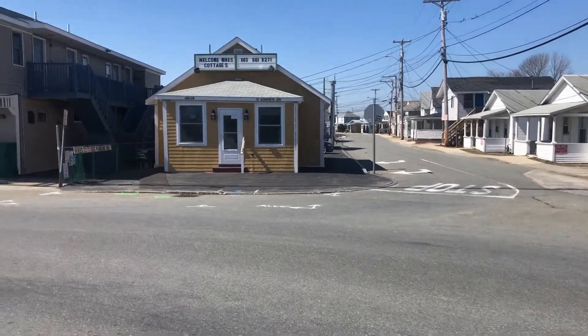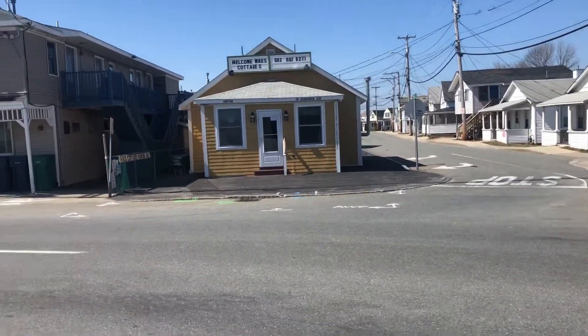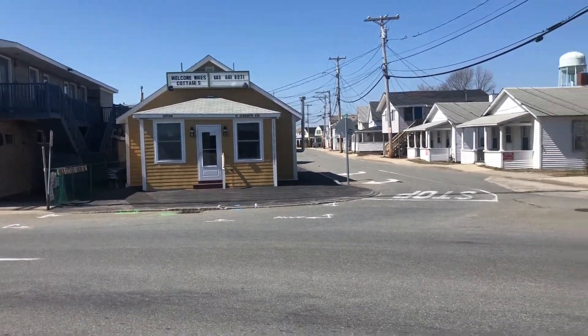Hey guys, Nick here. I just wanted to get you a quick video. I kind of wanted to show you guys what my family has going on down here at Hampton Beach. The address at this place is 10 Ashworth Avenue.